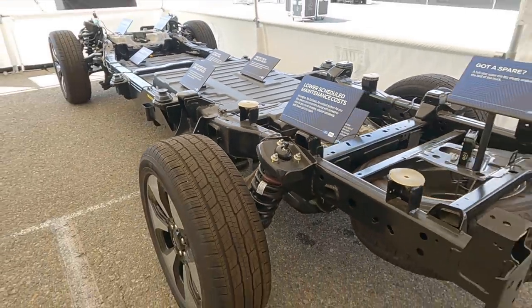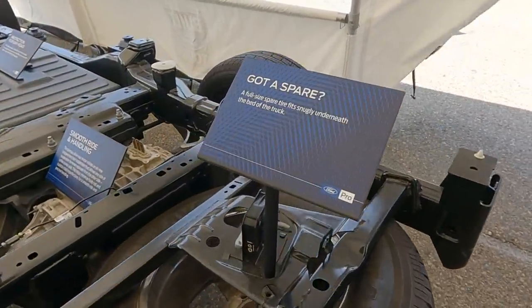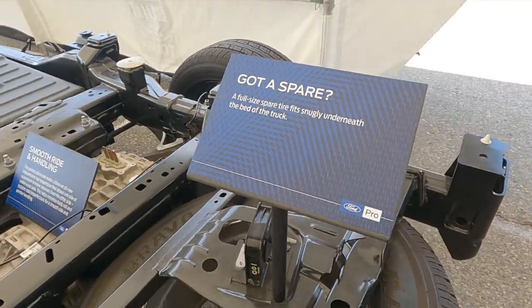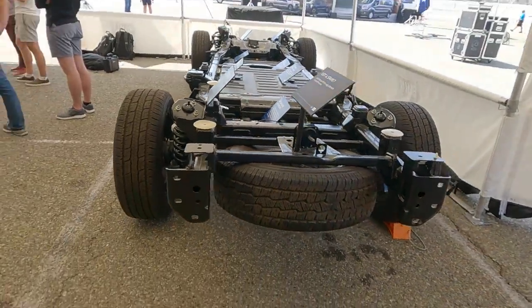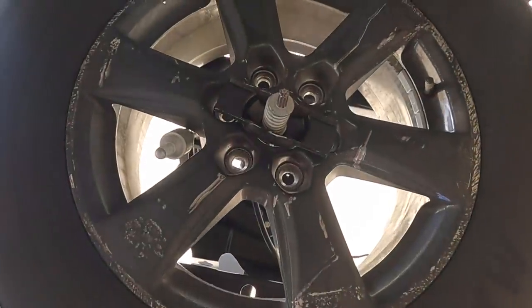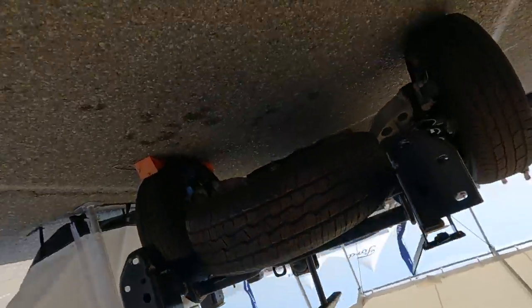The individual component serviceability is going to save Ford money during the warranty period for any errors, and I think it's also going to save customers after the fact. Say it's 10 years later and you're out of warranty and one or two battery components have gone bad — you'll be able to take it to a shop that drops the battery and replaces just the individual components having issues.